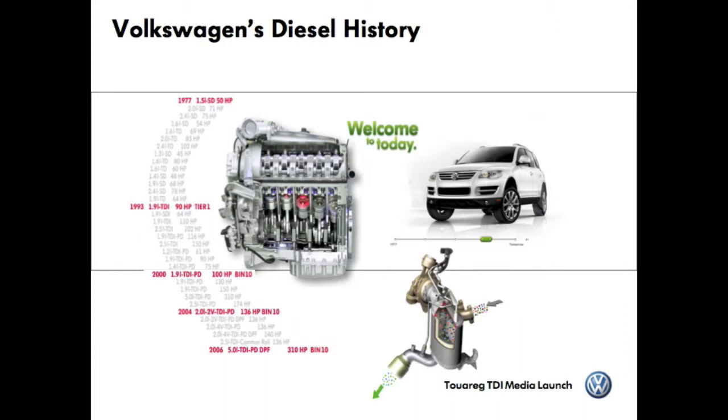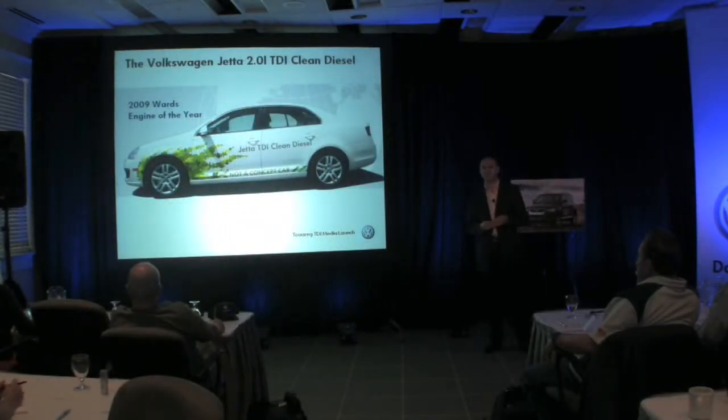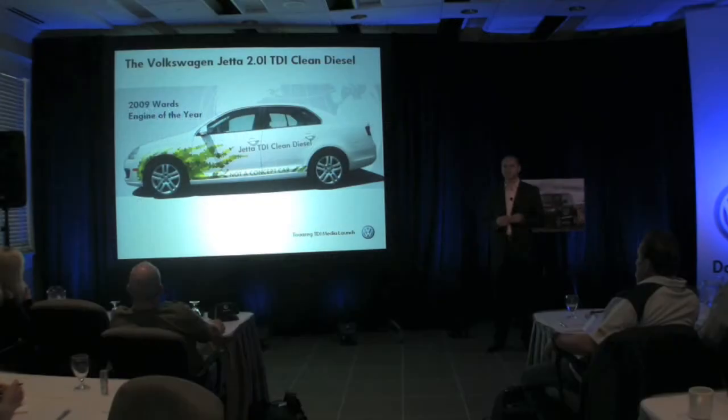Ladies and gentlemen, last year Volkswagen opened a new chapter. We introduced in summer 2008 the Jetta Clean Diesel. This engine — the 2 liter 4 cylinder engine — won this year's Engine of the Year award in Detroit. This car meets the most stringent Tier 2 Bin 5 ULEV 2 emission standards and is certified for all 50 states. And as you know, this car has been very positively received by the public.